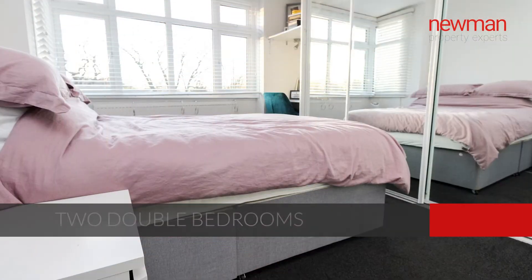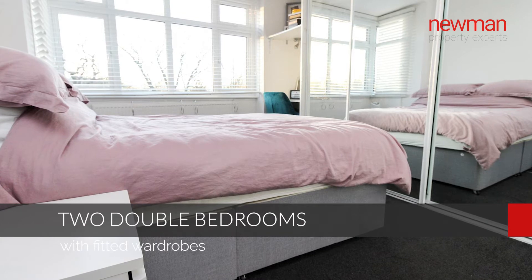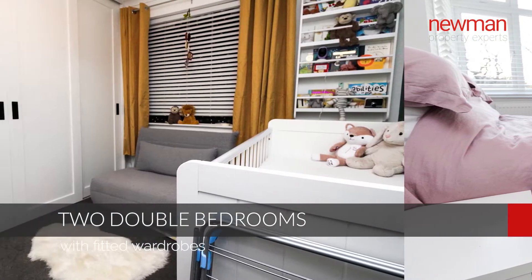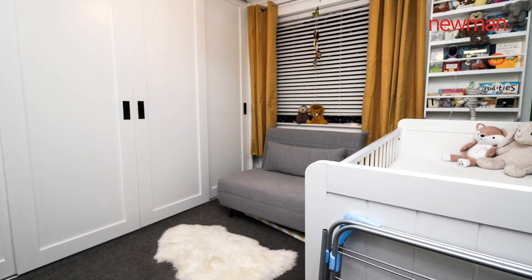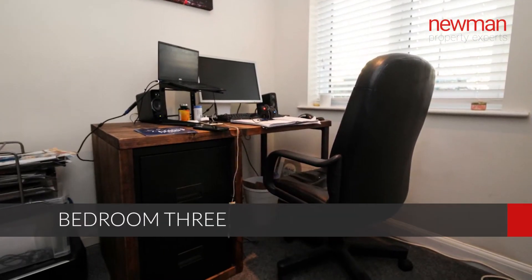Moving on to the first floor, you have two good double bedrooms, both with built-in wardrobe space. What was the third bedroom is now currently used as a home office, and there's also a modern family bathroom suite.